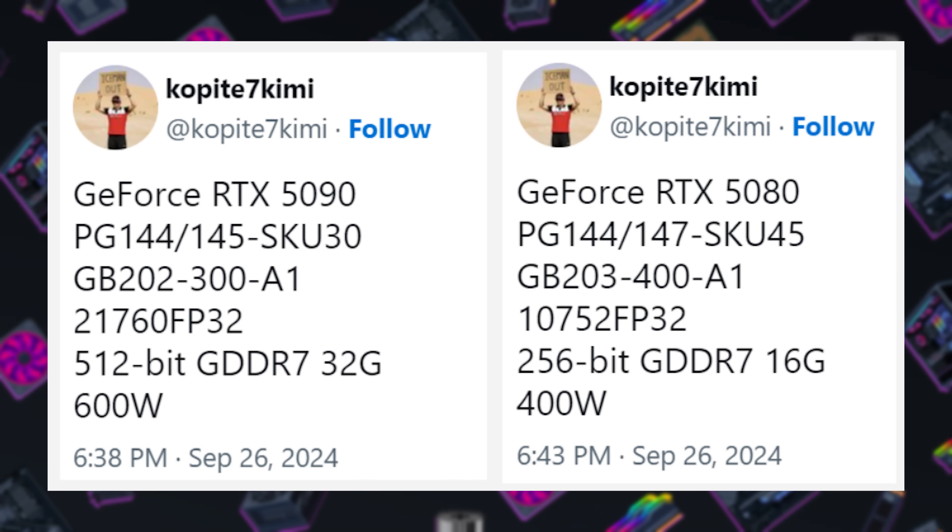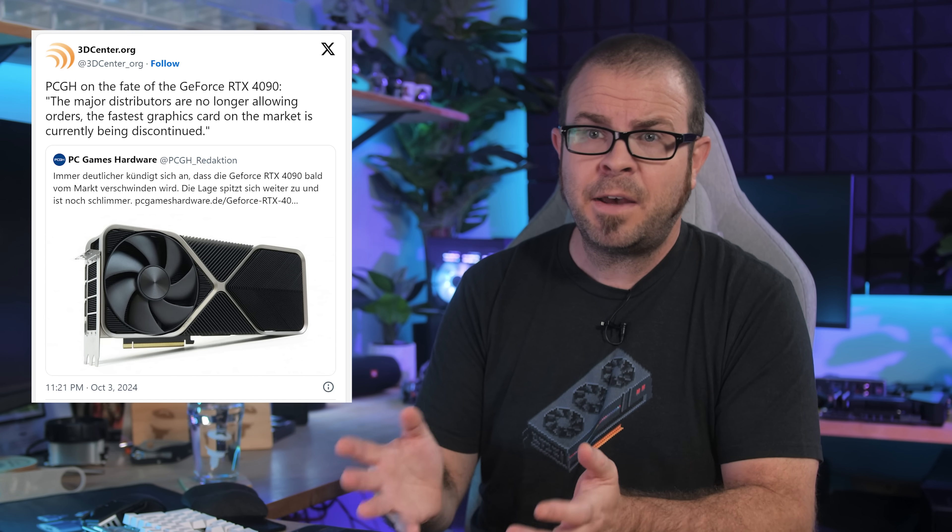Last week's news of supposed RTX 5090 and 5080 specs, brought to us by Copite7Kimi, came hot on the heels of rumors that Nvidia had halted current-gen RTX 4090 production, likely both to assign that fab time to other more lucrative products and to reduce current for-sale 4090 stock leading up to the launch of their next-gen cards. Sad news for the landed gentry who can afford such things, we thought, but thankfully more sensible GPUs in the sub-$1,000 price range remain readily available.